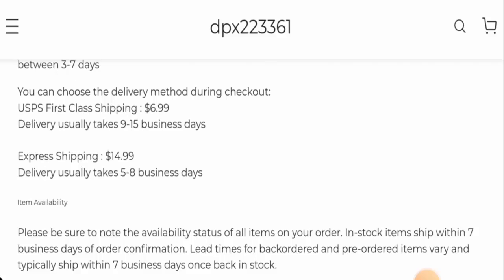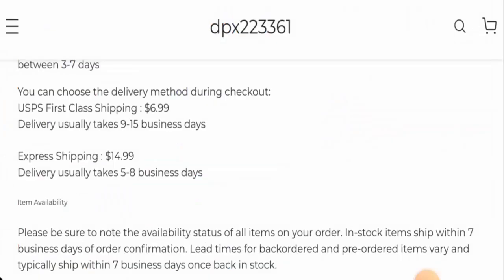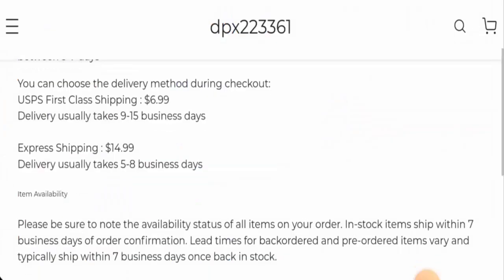This website is protected by HTTPS protocol and SSL integration to keep details and transactions safe, which is a good sign. However, the website was created on July 22nd, 2024, and will expire on July 22nd, 2025, meaning it is only one month old and cannot be trusted.